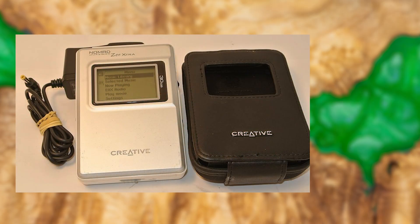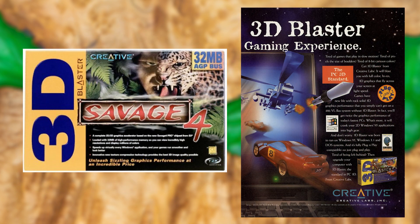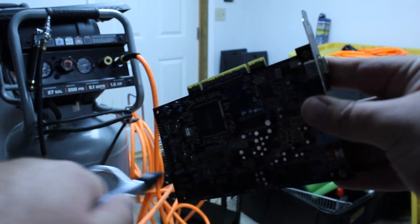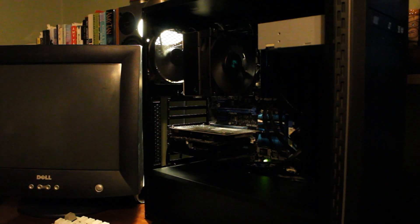In 1999, Creative would announce their intention to shift directions and tackle new markets, such as personal digital entertainment products, 3D gaming cards, and continued production of new Sound Blaster cards. The 2000s would see cards like the Sound Blaster Audigy, which had hardware-accelerated DS3D sound, and the Audigy 2ZS, which had 7.1 surround sound.